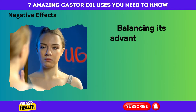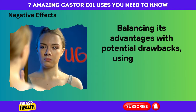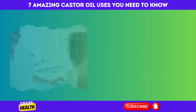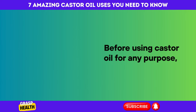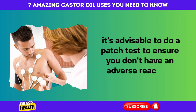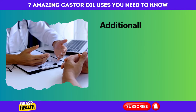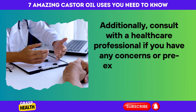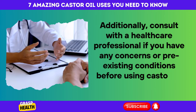Balancing its advantages with potential drawbacks and using castor oil responsibly ensures a safe and effective experience. Before using castor oil for any purpose, it's advisable to do a patch test to ensure you don't have an adverse reaction. Additionally, consult with a healthcare professional if you have any concerns or pre-existing conditions before using castor oil internally.